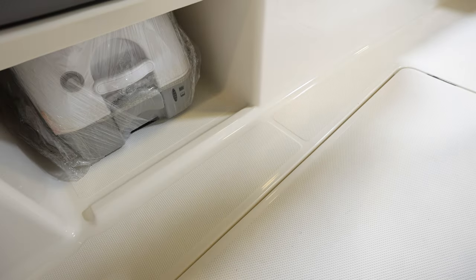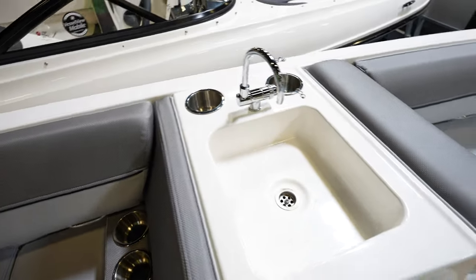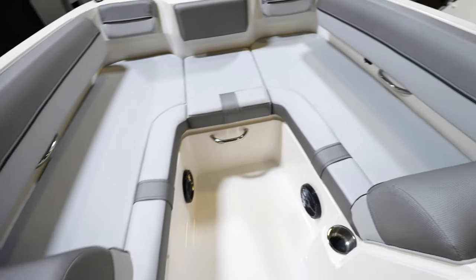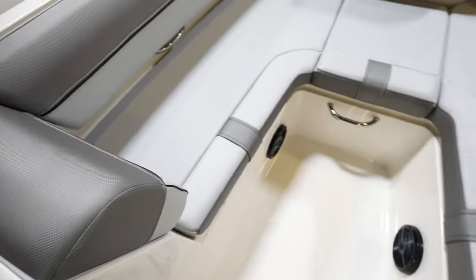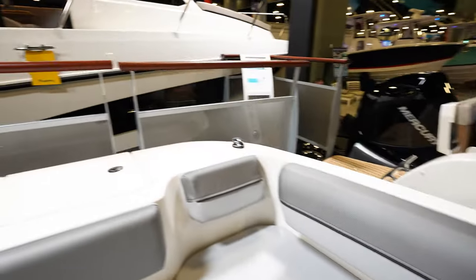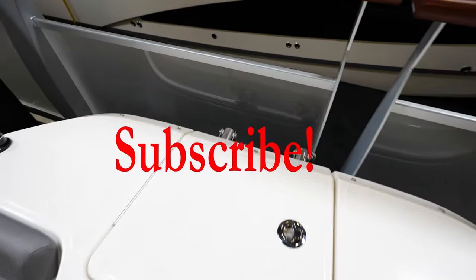There's a port-a-potty in here for toiletry and a nice sink with two cup holders. The bow is just an open bow with seats all the way around, a cup holder to the side, and a power outlet so you can charge your phone. There's also a ladder in the back.